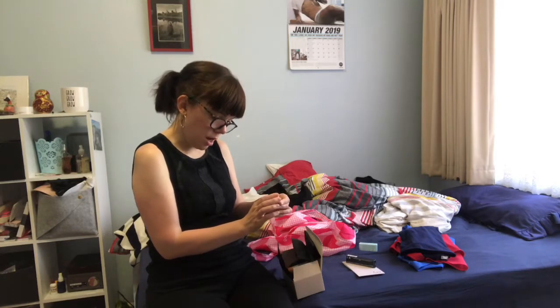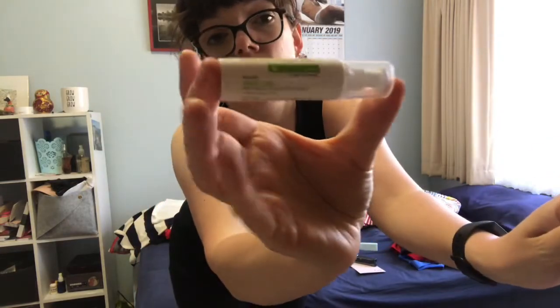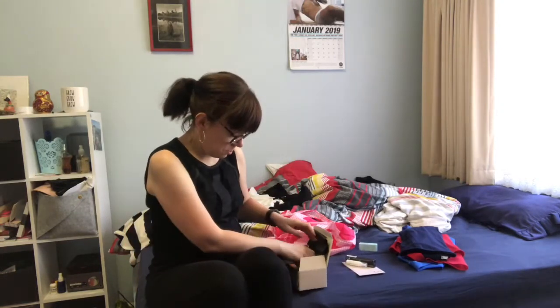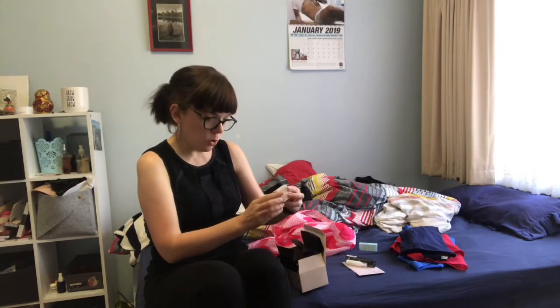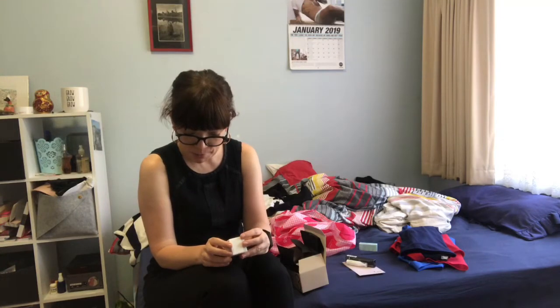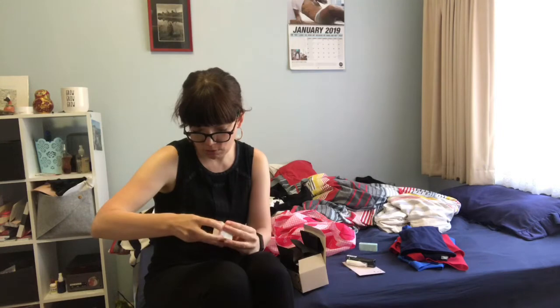The first skincare product is GoldFade MD Bright Eyes Dark Circle Radiance Concentrate - you apply one drop on your fingertips and pat gently under the eye. I'll definitely try this out, maybe even do a review video. Oh, and Bobbi Brown - I've never gotten anything from Bobbi Brown before. It's the Vitamin Enriched Face Base, which I think is a primer.